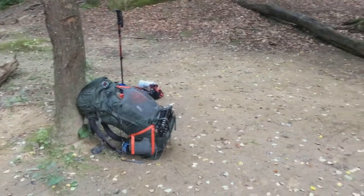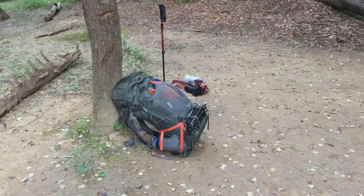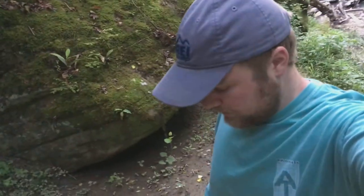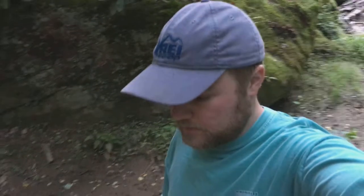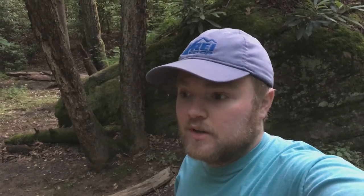All right, got camp broken down — can't even tell we were here, which is exactly how we like it. Time to put that pack on. I've settled on going the rest of the way on this part of Swift Camp Creek to the road — number one because it's shorter and I'm kind of into shorter today, and number two I've never done this part of Swift Camp Creek Trail before so I kind of want to check it out. Might as well since I'm here.